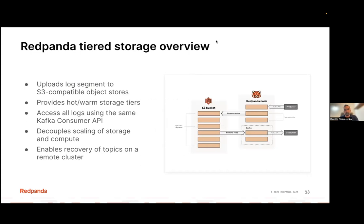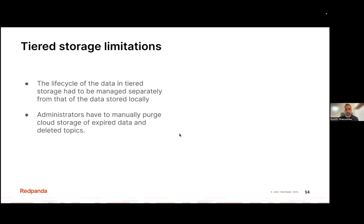Tiered storage is enabled by two APIs: remote writes and remote reads. When you configure tiered storage, RedPanda can asynchronously move all the data into a cloud storage bucket like Amazon S3 or Google Cloud Storage, and then the same data can be read through the read interface. However, even with tiered storage enabled, there are some limitations. Certain lifecycle management tasks had to be manually administered by an operator. For example, once you move data into a storage bucket, most of the time it is no longer under the streaming data platform's jurisdiction, meaning you can't force the platform to purge data in the storage bucket after a certain time period.